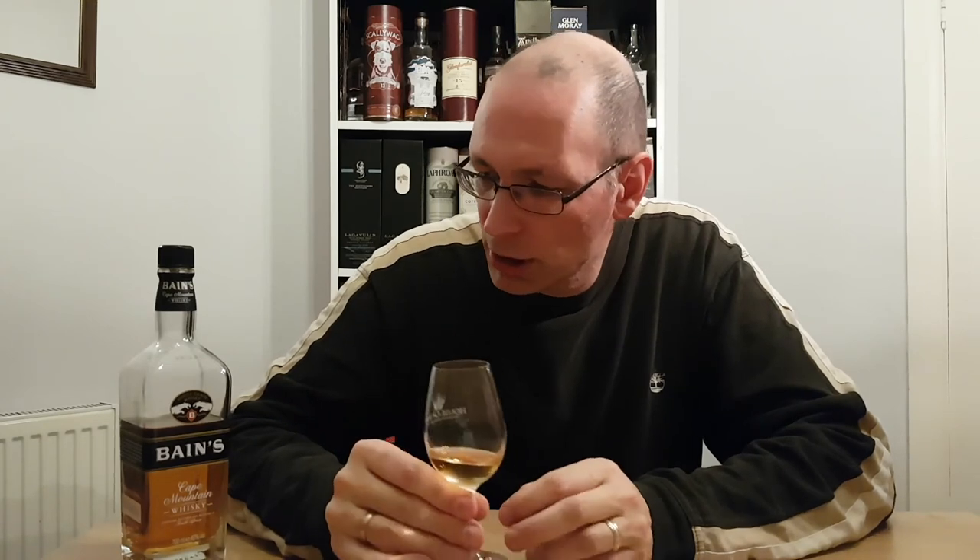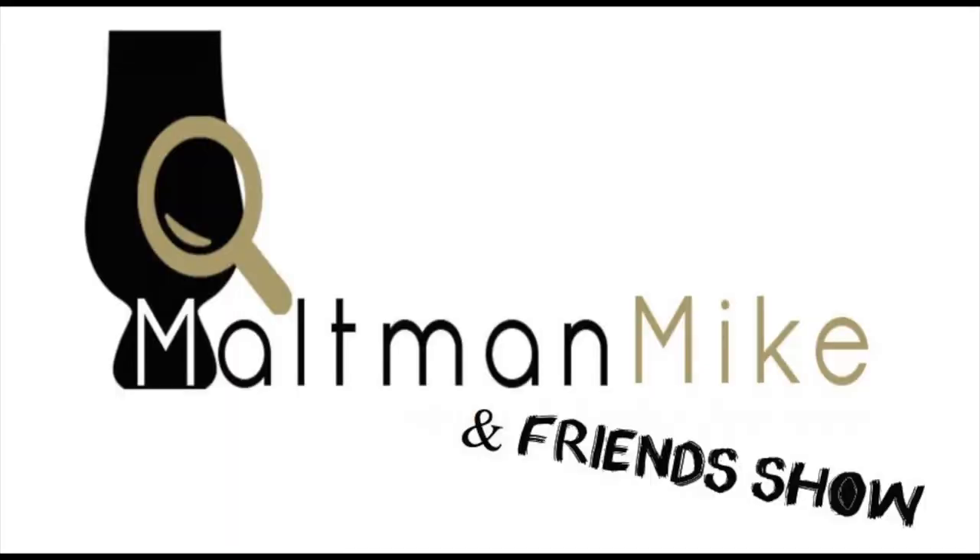Nice dram. So Baines Cape Mountain Whisky, single grain — definitely worth getting if you can find it. See you later. Please click subscribe, it really helps us when you do that. And click the bell so you never miss a new Malton Mike and Friends video.